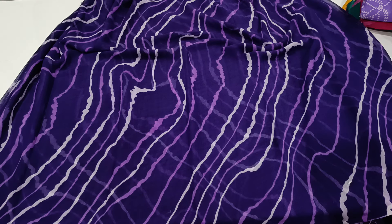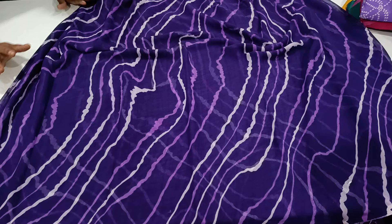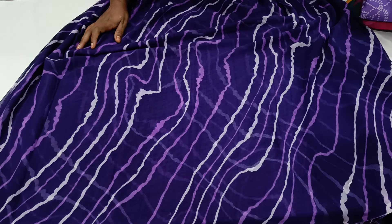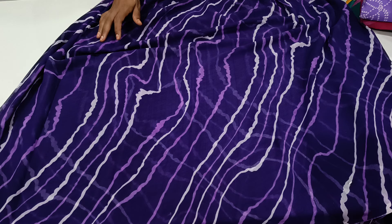Hi, welcome to today's video. This is a daily wear branded Georgette series. Excellent color combinations. Single color Sunday — this is a single color combination. Beautiful series.